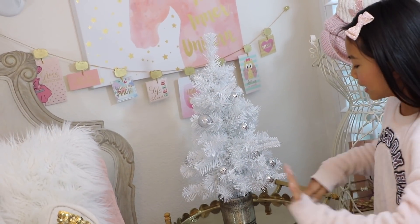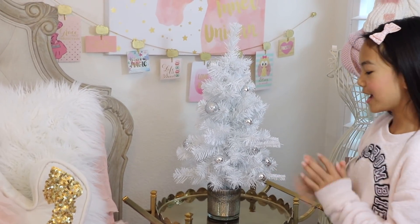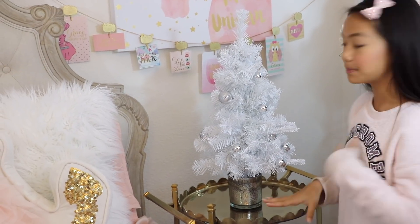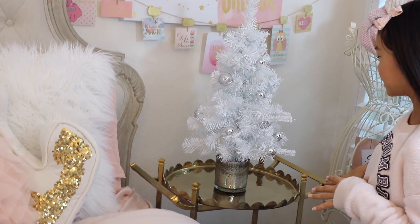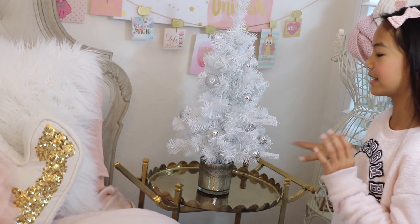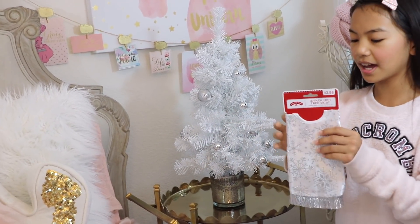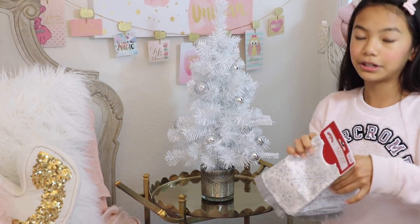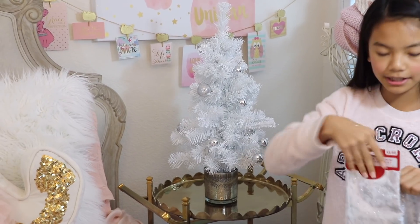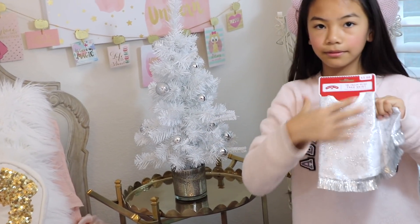We went ahead and cleared everything that's on this tray so that the main focus would be on my tree. I got this tray at PBTeen — I'm not so sure if they still have it, but I'll try to link it in the description. I really like it as a bedside decor piece. First we're going to add the tree skirt — this is from Walmart, but Target has some mini tree skirts as well. I love how it coordinates with my tree because both are silver and I really like the snowflakes on it.